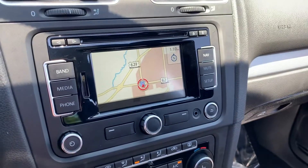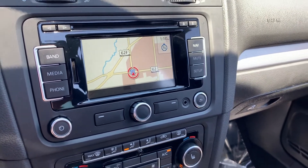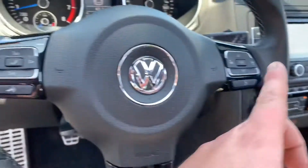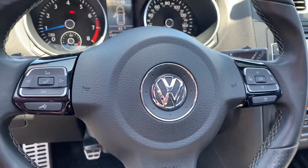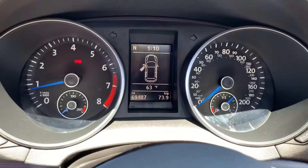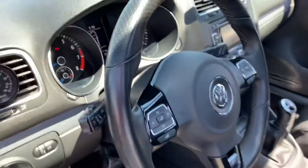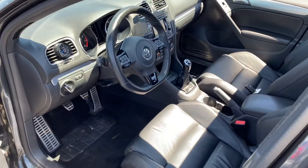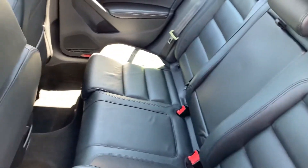Up on the screen here you have all of your media, phone services, and navigation. You have menu controls and Bluetooth hands-free calling. You can see there are no warning lights, and the odometer shows 69,000 miles. Really nice and well-maintained — I really don't know that anyone's ever sat in the back seat, maybe once or twice.